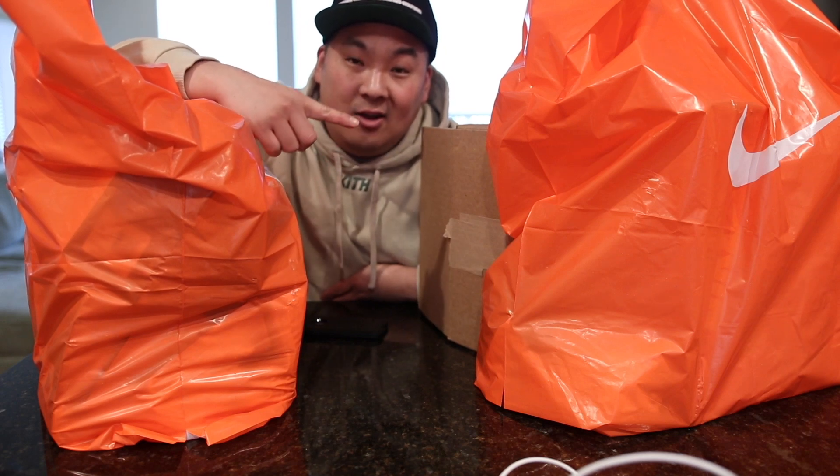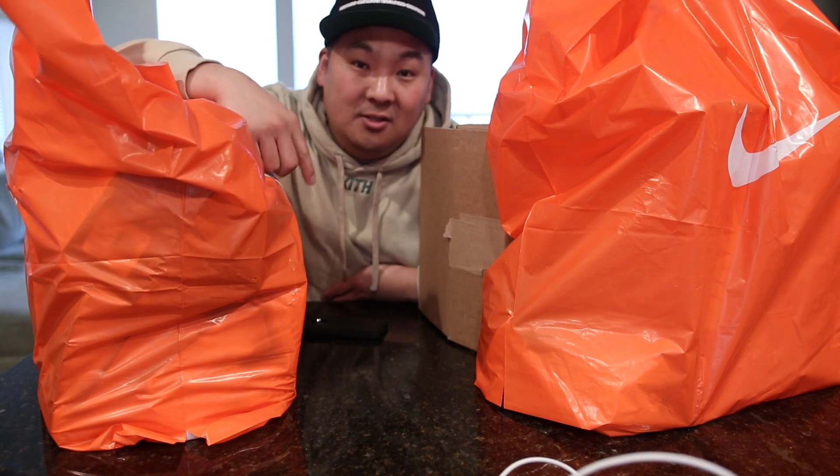I recently went to the Nike employee store and cashed out on a couple different items. I wanted to show you guys those items in this video.